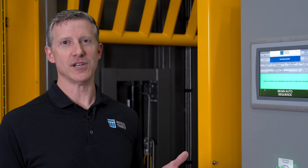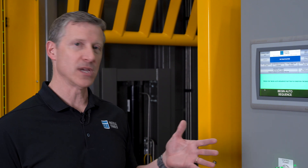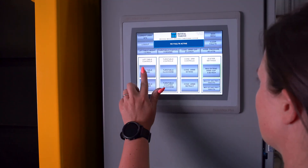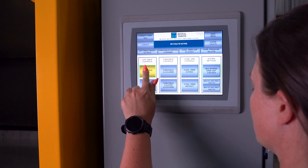Our Material Master bulk bag conditioner features an Allen-Bradley control system complete with an Allen-Bradley processor, a 10-inch color HMI, and recipe-driven conditioning. The benefits of having a recipe for conditioning are that you achieve consistent conditioning results so that no matter which operators are running the equipment, the results are the same.